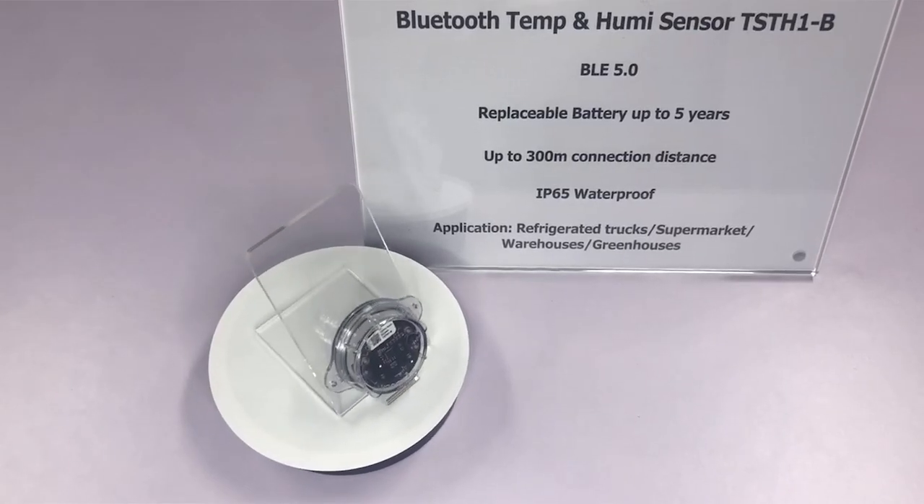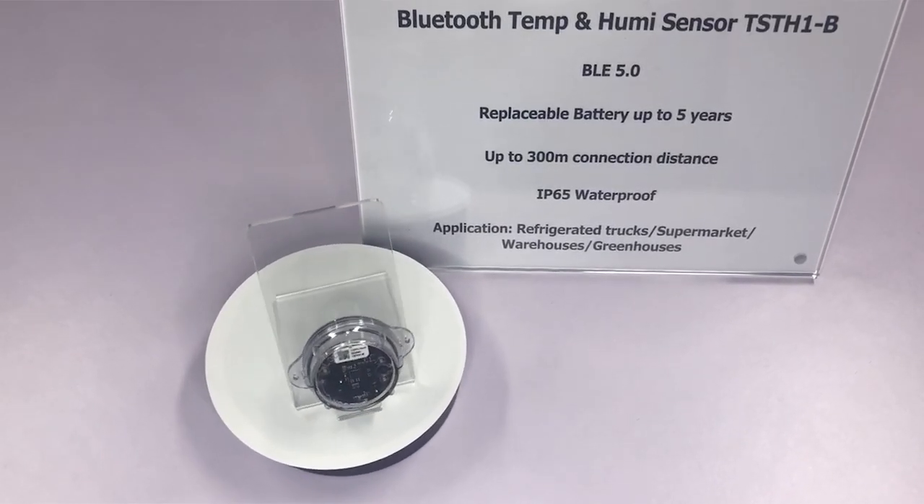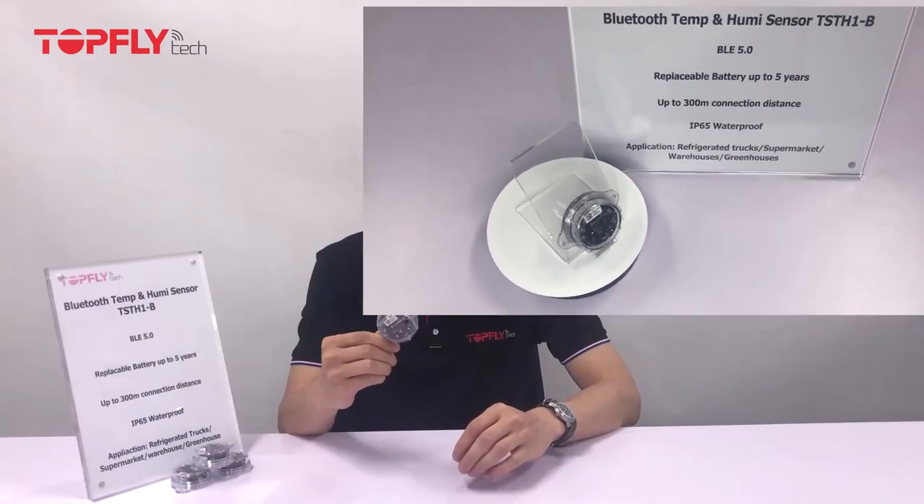It is designed in response to industry demands for environment monitoring to resolve losses caused by unexpected temperature and humidity changes. It provides real-time temperature and humidity data and it could send you alerts for warning when it goes out of range.